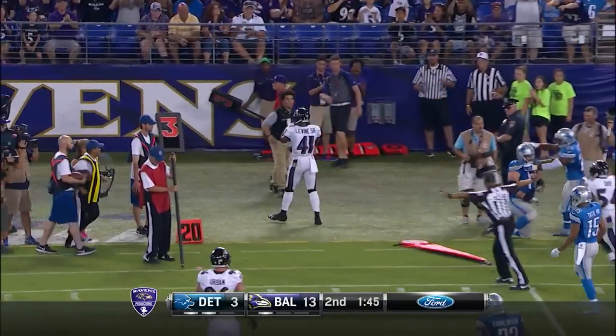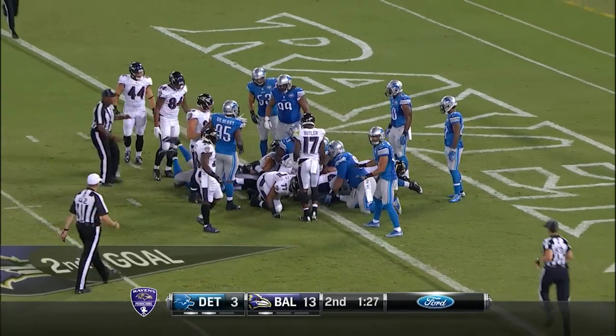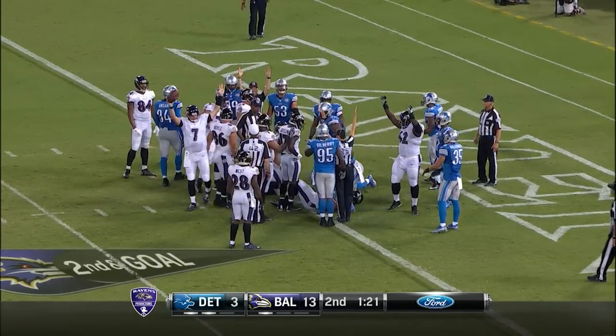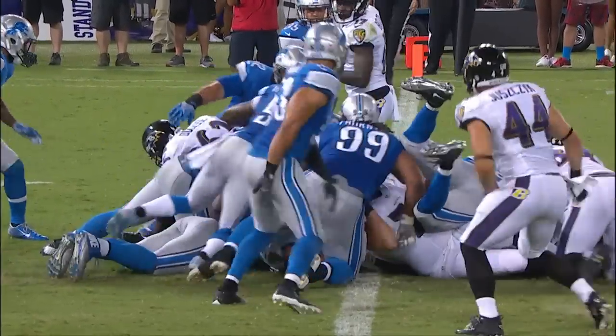And a half-goal-to-go situation. Ryan Mallet on the keeper, pushes the pile, waiting for the official signal — Mallet signals. And there's the signal: touchdown! The Ravens now with a two-touchdown advantage, extra point made.